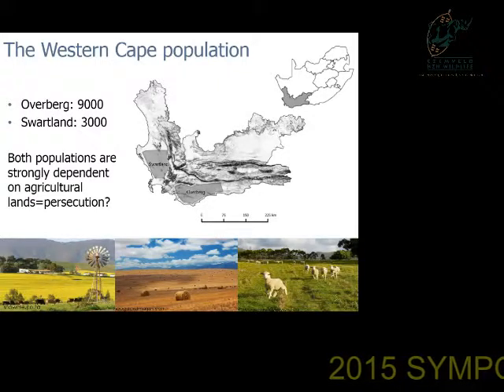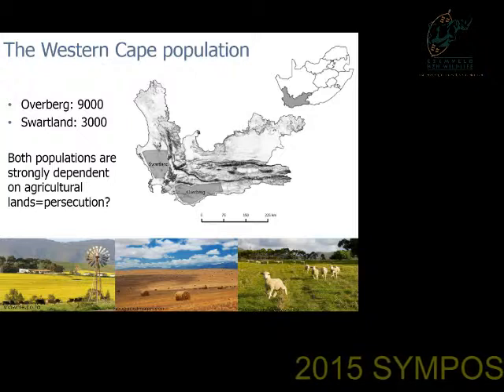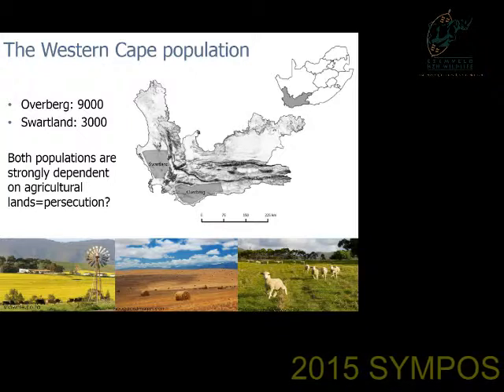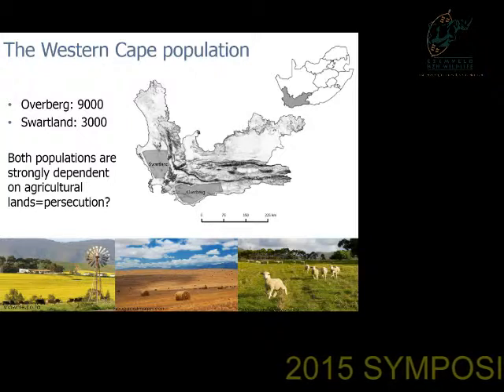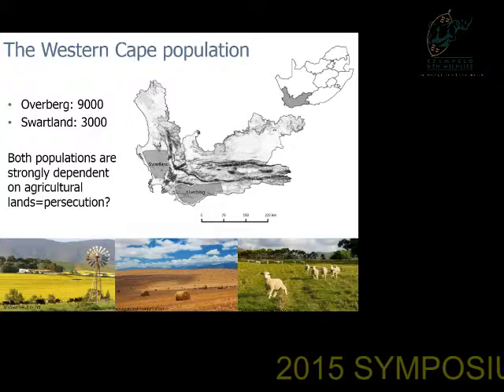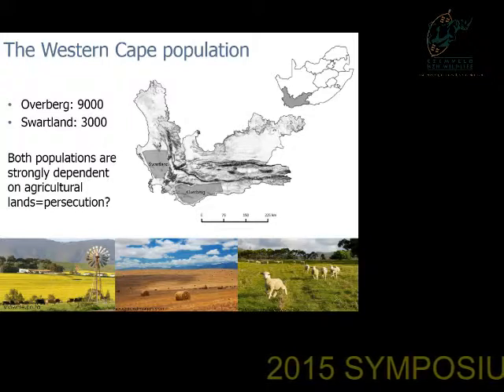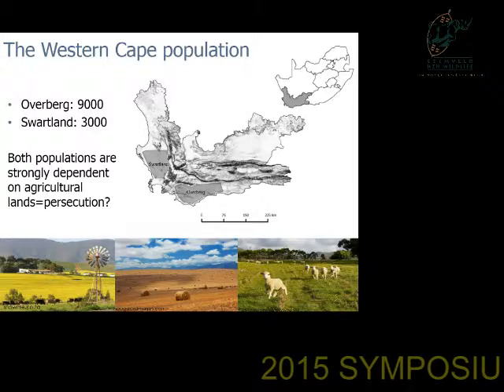Blue cranes are found in two main areas: namely the Overberg and the Swartland. The Overberg has a larger population and was colonized earlier than the Swartland, but both populations are very strongly dependent on agricultural lands and are almost never found in natural vegetation. This is because of the high food availability and lack of predators in agricultural lands, as well as the fact that they mimic the natural grasslands where blue cranes are traditionally found. This does, however, mean that they may come into conflict with farmers if they perceive them as a problem to their crops.